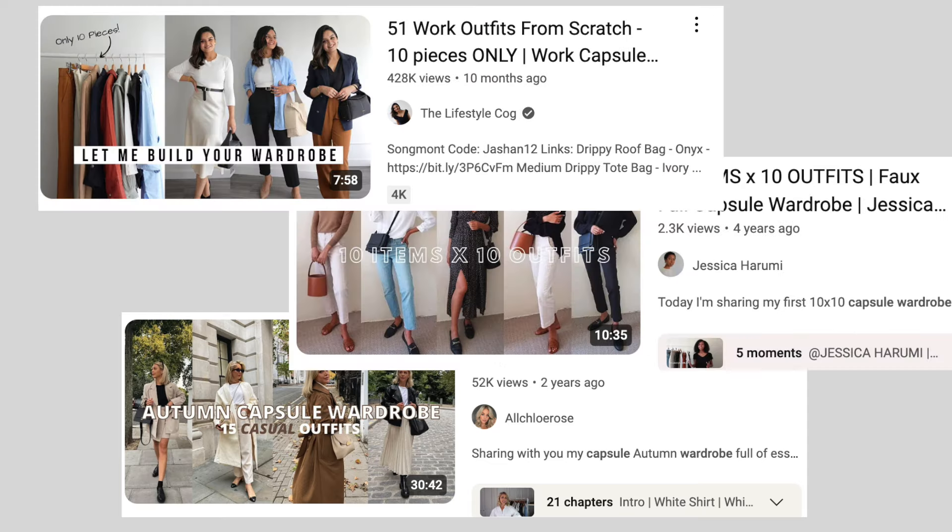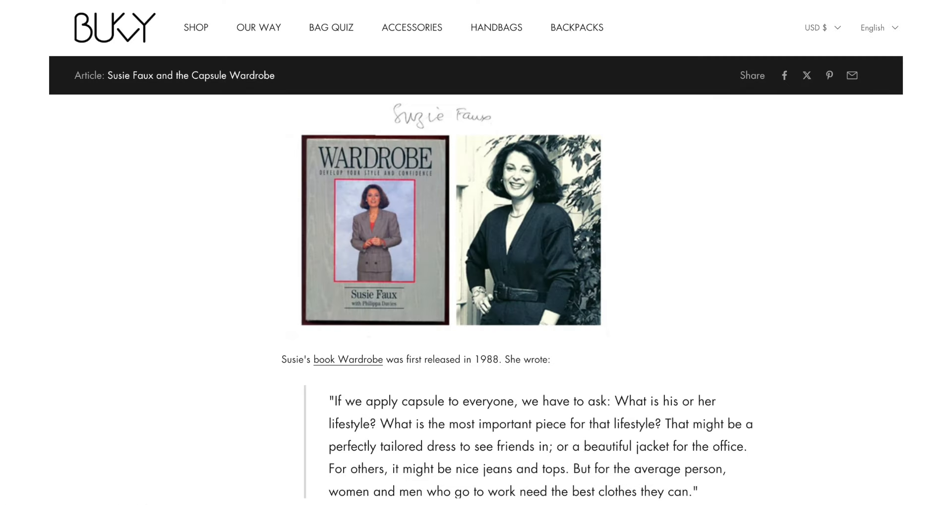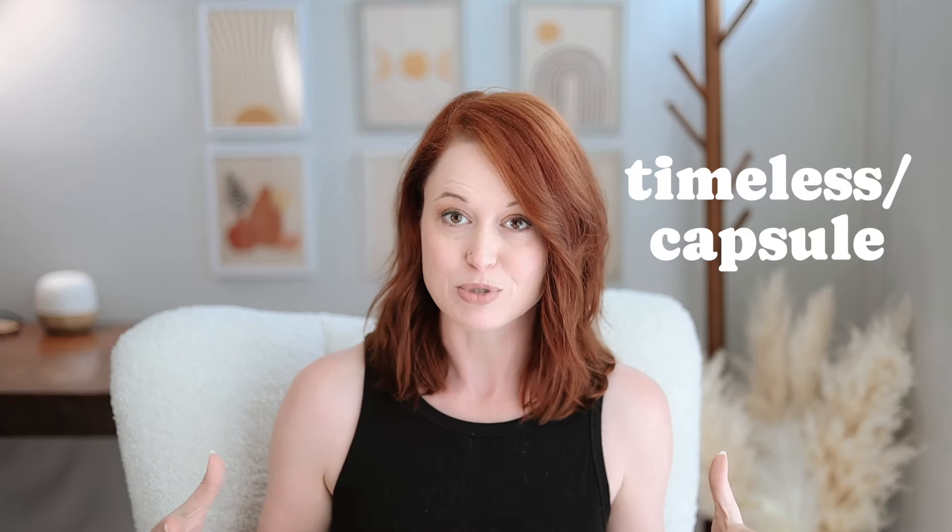Now you've probably heard of a capsule wardrobe. This idea originated in the 70s when boutique owner Susie Faux coined it as a way of having a wardrobe full of clothes that could be worn year round and not go out of style — a timeless or capsule wardrobe. This solved a problem of spending too much money on too many clothes that weren't ideal, and a capsule wardrobe has become an effective way to expand a number of outfits while limiting the number of items.